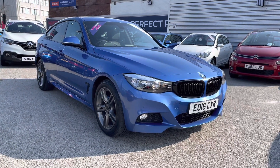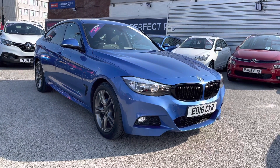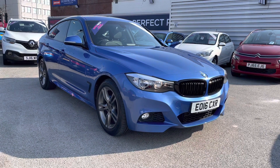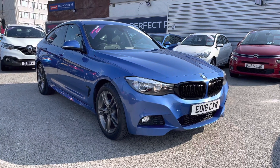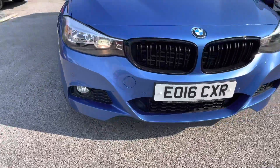Hello and welcome to Motor Match Stockport. My name is Daniel and I'm pleased to present you with this beautiful BMW 3 Series Gran Turismo, 3 litre 330d M Sport Auto xDrive. This vehicle has currently done 29,210 miles and it's had two previous owners from new. It's finished in the colour Estoril Blue. If you'd like more information, please give us a call on 0161 885 0358 and take a look around the vehicle here.